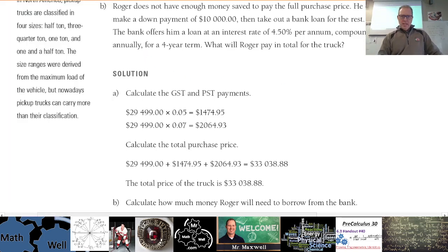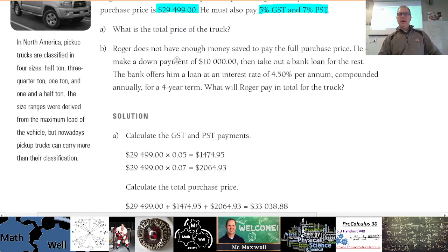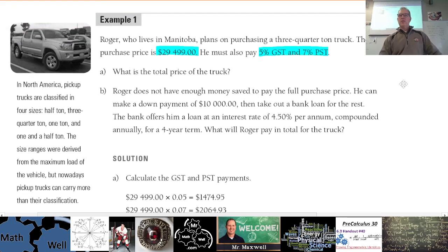Now part B: Roger does not have enough money to pay the full purchase price, but he can make a down payment of $10,000 and take out a bank loan for the rest. The bank offers him a loan at 4.5% interest per year, compounded annually, for a four-year term. What will Roger pay in total for the truck?